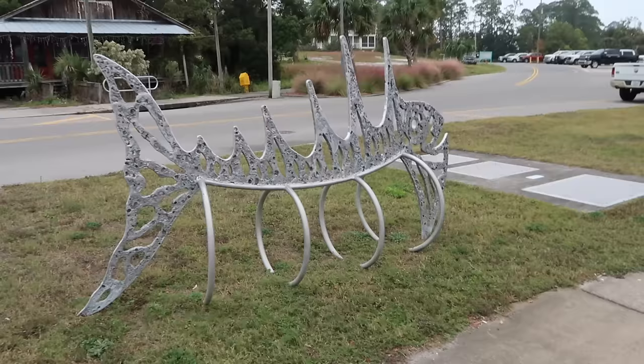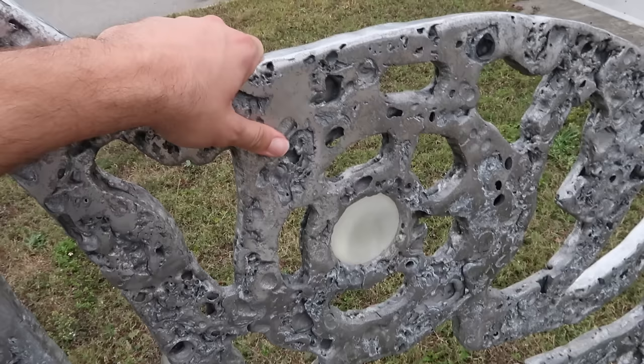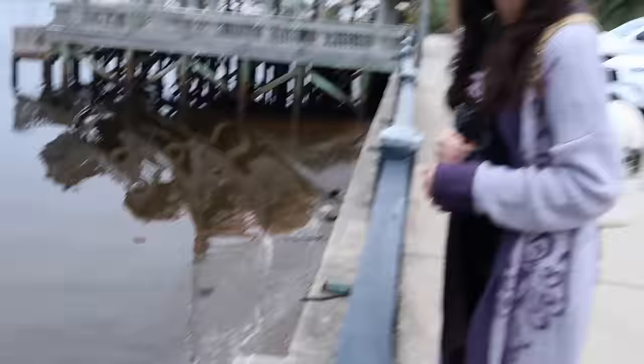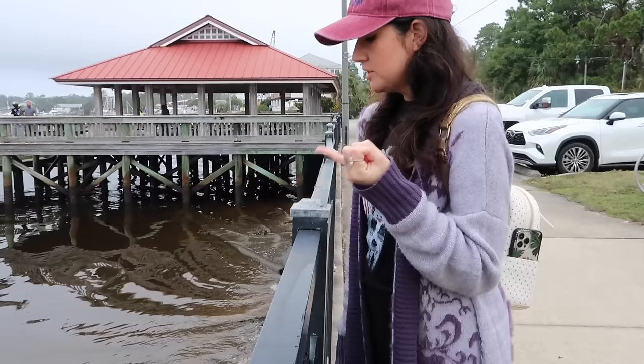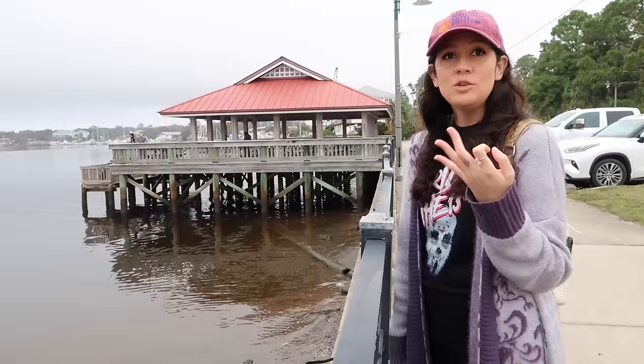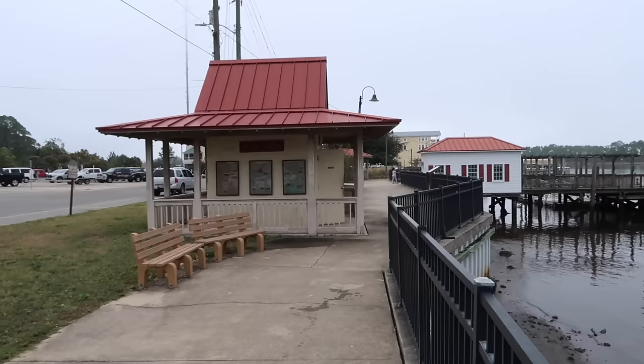That's a cool bicycle rack made of fish — I think that's aluminum, very cool artwork. Look at all the oyster shells. Looks like someone had a shucking good time! This is seafood country. It's known specifically for oysters, but also shrimp and blue crab — three main things. There are a lot of seafood restaurants around here and lots of places to buy fresh seafood. If that's your thing, this is the place to come.